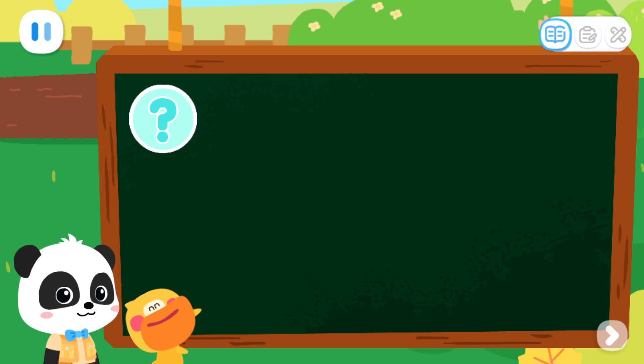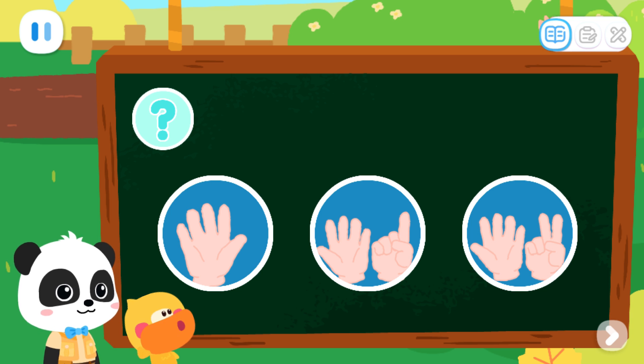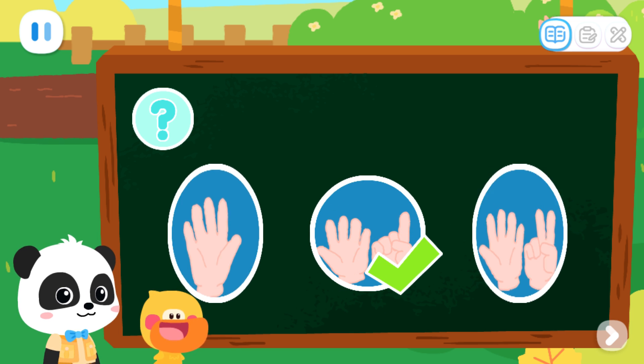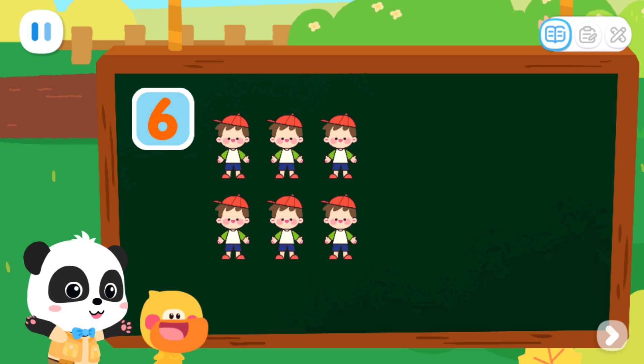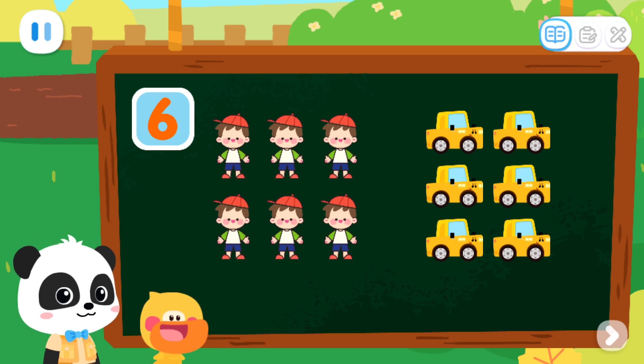Little whistle. Toot, toot, toot. Let's do a test. Which of the following can be represented by number six? That's it. That's right. Six people and six cars can be represented by number six. Little car. Beep, beep, beep.